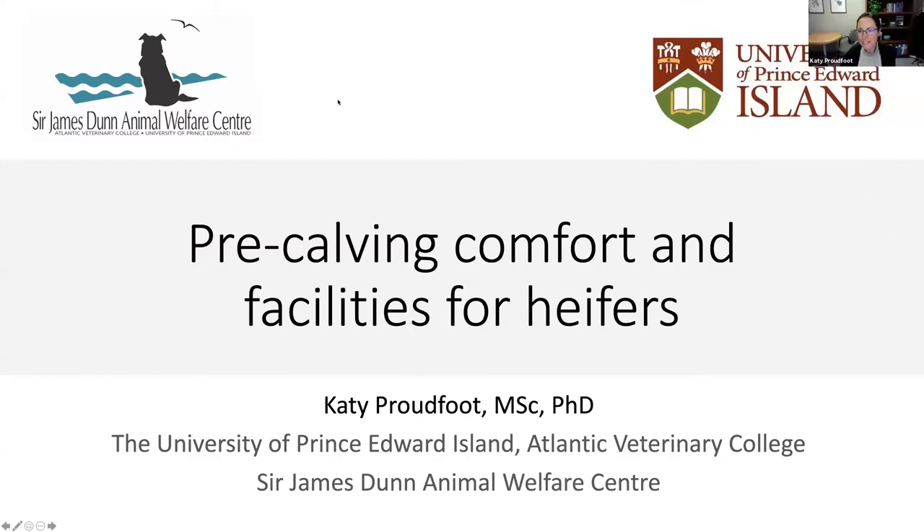Thank you for the invitation. This is the first talk I've ever given that is focused on heifers, and I'm very excited about that because I think we don't pay enough attention to heifers, particularly during the transition period. I've tried to scour the literature and put together some research from my own lab, but also from colleagues that have measured comfort and facility impacts on heifers throughout the transition period, with a focus mainly on the pre-calving period.